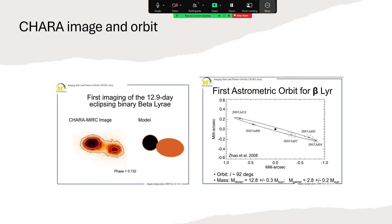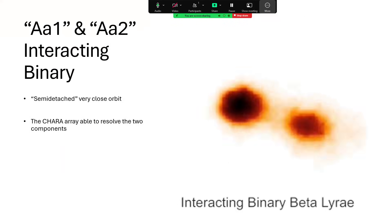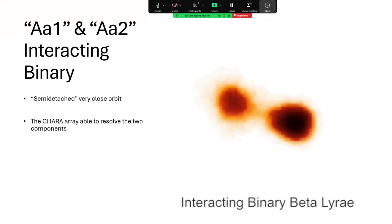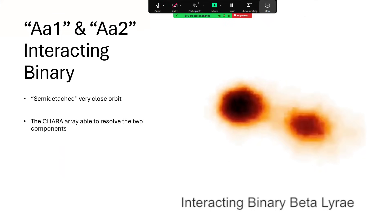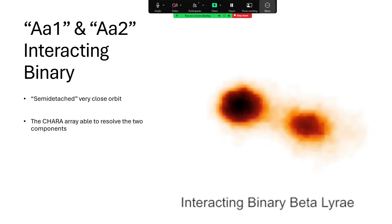From the CHARA data we've worked out the masses: the primary donor star is about 12.8 solar masses, and the secondary that's gaining mass is about 2.8 solar masses — quite a big difference. The accumulated data has been turned into an animation of the two stars whizzing around each other — highly sped up, of course, since the real period is 12 days. You can almost see the matter being transferred from one to the other. AA1 and AA2 are described as a semi-detached binary because the envelope of one is essentially in contact with the envelope of the other — they're so close together.